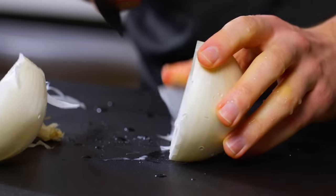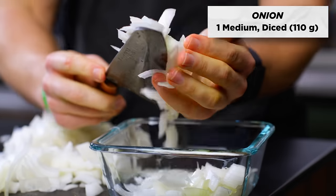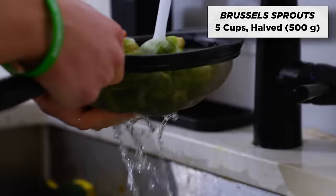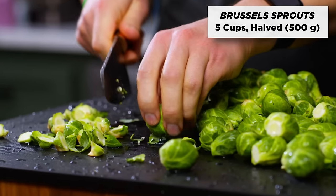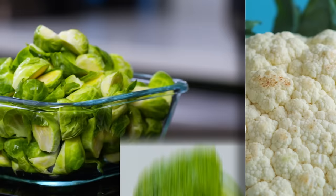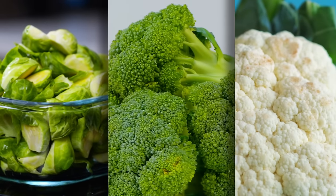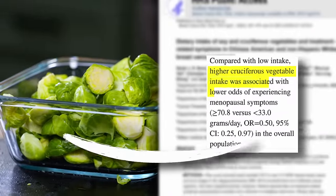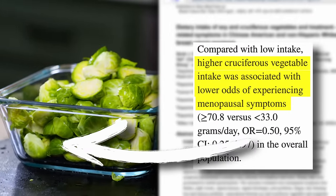Now we're going to prep and chop our veggies. Dice up one onion, chop two medium sweet potatoes into half-inch pieces, and chop off the stems and have about five cups of brussels sprouts. Cruciferous vegetables like brussels sprouts, cauliflower, and broccoli contain powerful compounds that play a role in estrogen metabolism, potentially easing some of the low estrogen-related symptoms like hot flashes and mood swings.